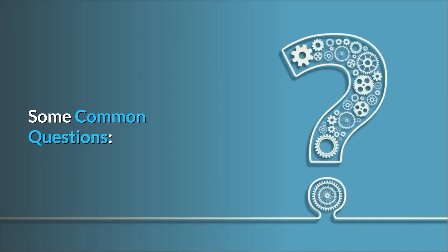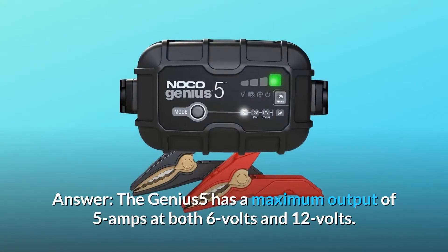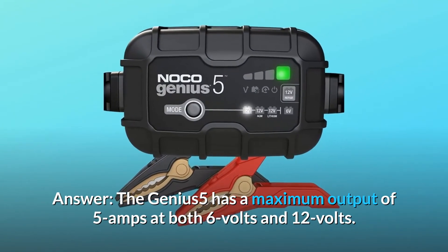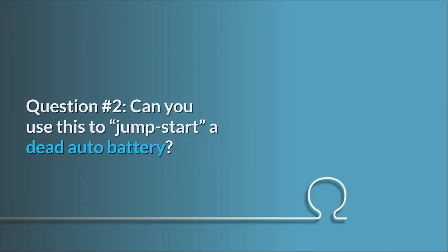Some common questions. Question number one: is the Genius 5 putting out 5 amps at 6 volts or 5 amps at 12 volts — that is, 13.5 volts equals 67.5 watts — or rather, how many watts output? Answer: the Genius 5 has a maximum output of 5 amps at both 6 volts and 12 volts; the maximum wattage is roughly 77 watts.